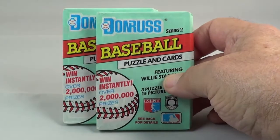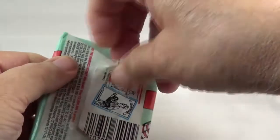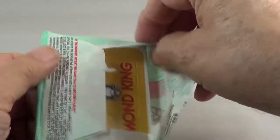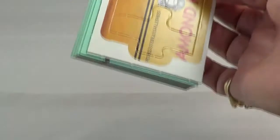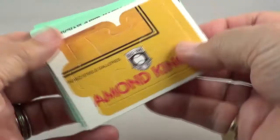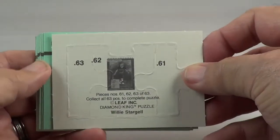Here's the two packs we're going to open. Puzzles — Willie Stargell this time. Pack number one. Really don't like tearing these packages up, but sometimes you can't help it. There's your puzzle pieces. What numbers are these? 61, 62, and 63.